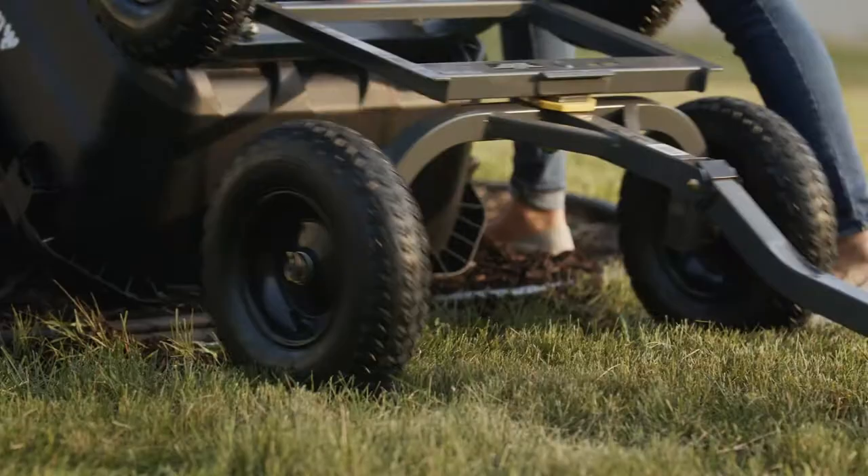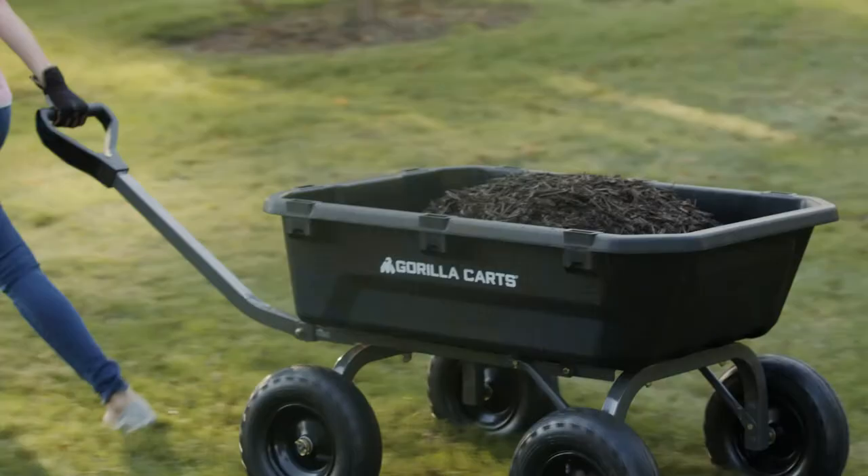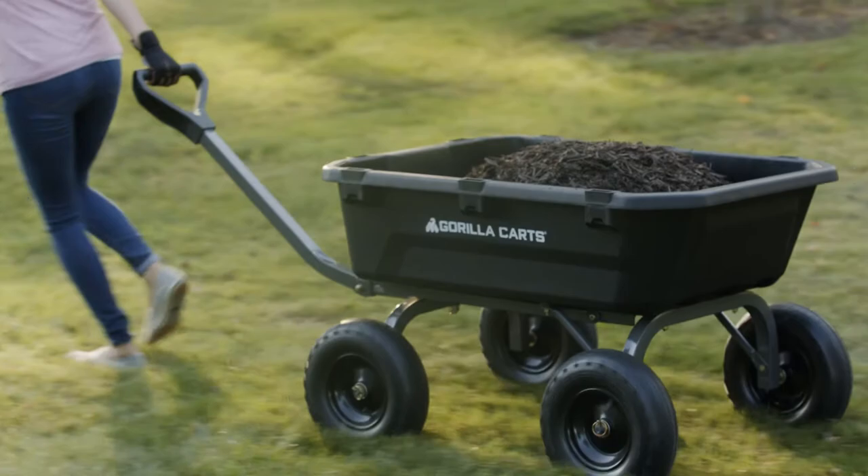This is the perfect tool that helps you save time and easily haul dirt, mulch, gravel, or plants around your home.